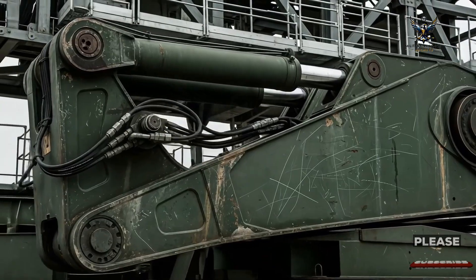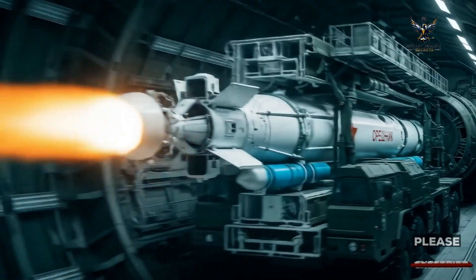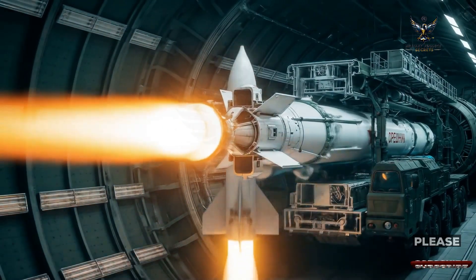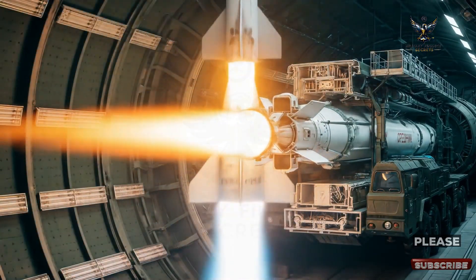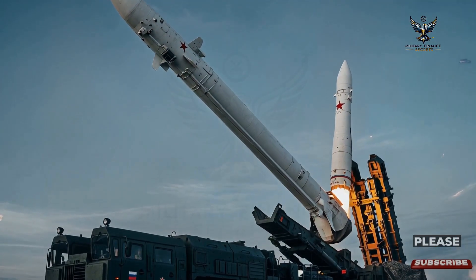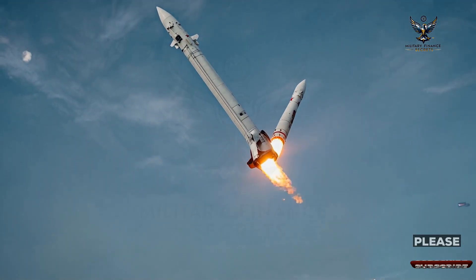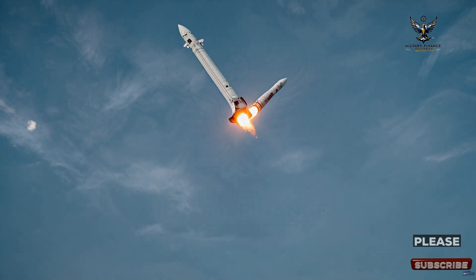Furthermore, the Oreshnik employs a cold launch method. Instead of igniting its main engine inside the launch tube, the missile is first ejected using compressed gas. This technique not only reduces wear on the launcher but also minimizes the heat signature of the launch, making it harder for enemy satellites to detect and pinpoint its location.